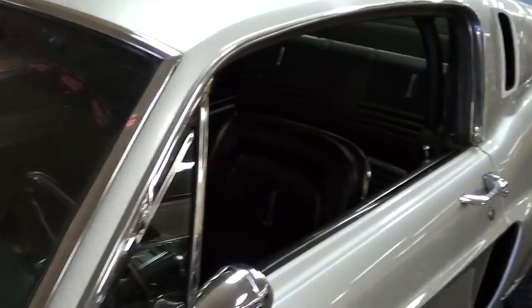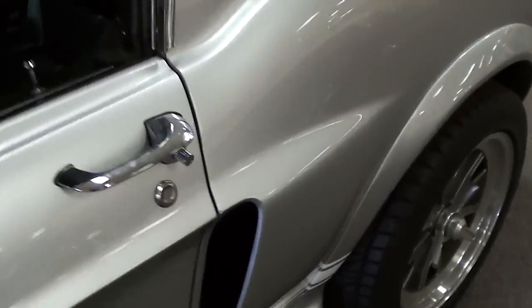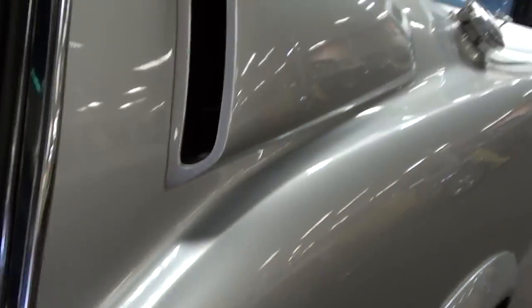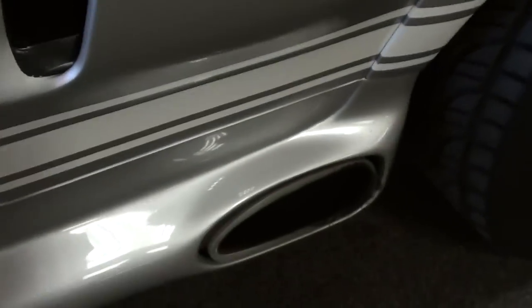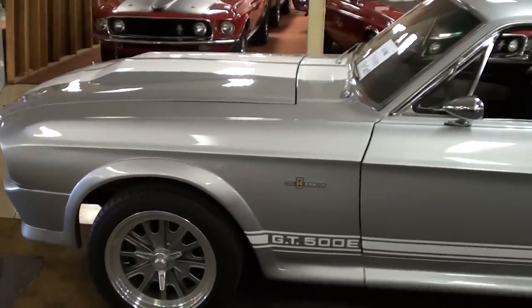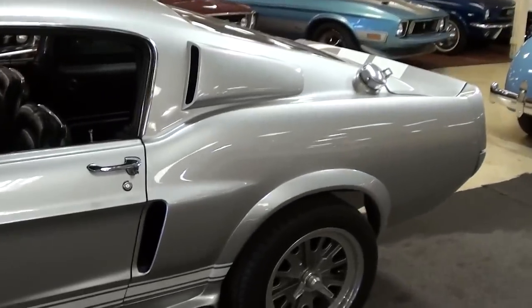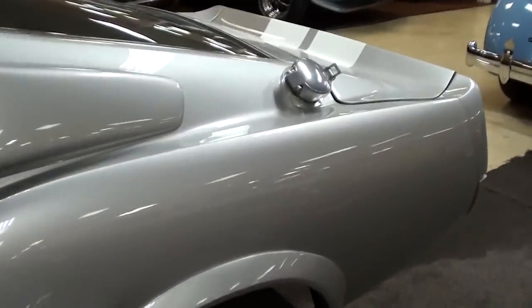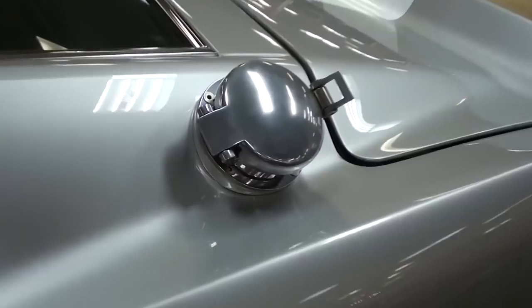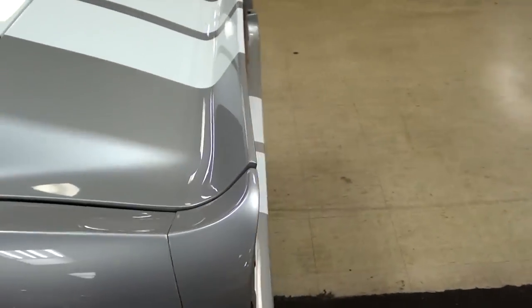The glass and trim and everything looks nice — it's essentially a new car at this point. It's got the rear vents, and this one does have the side exhaust as well. Just a really sharp looking car. You can see it's got that racing style fuel filler on it — always like those — and it's got the kind of integrated spoiler in the deck lid.